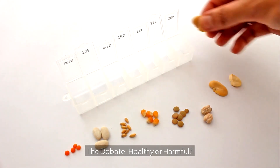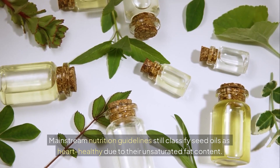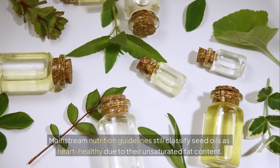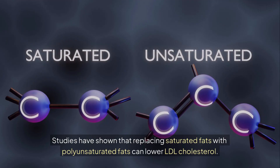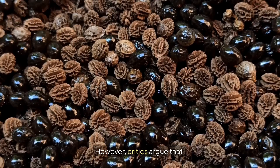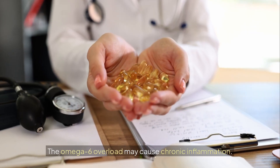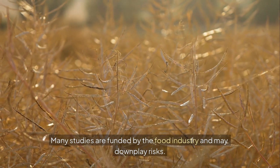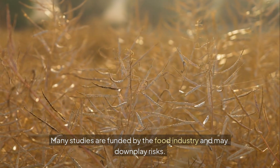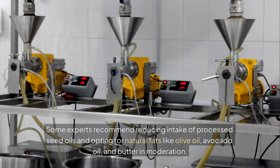The debate — healthy or harmful? Mainstream nutrition guidelines still classify seed oils as heart-healthy due to their unsaturated fat content, and studies have shown that replacing saturated fats with polyunsaturated fats can lower LDL cholesterol. However, critics argue that the high processing introduces potential toxins, the omega-6 overload may cause chronic inflammation, many studies are funded by the food industry and may downplay risks, and the long-term effects of consuming oxidized oils are still unclear. Some experts recommend reducing intake of processed seed oils and opting for natural fats like olive oil, avocado oil, and butter in moderation.